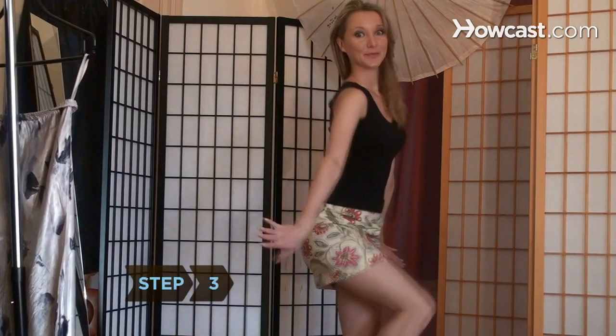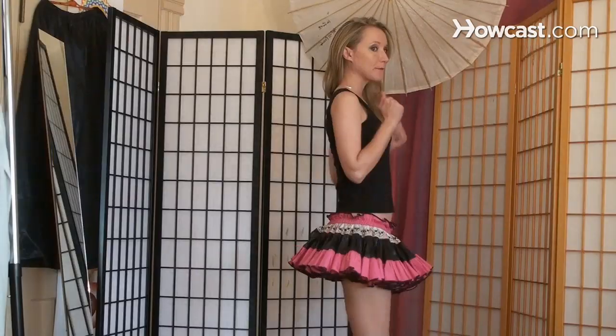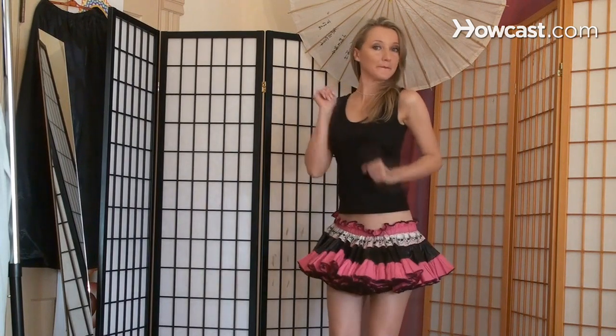Step 3: Make sure your skirt length is appropriate for your age and the occasion. Even if you look great in a micro-mini, it's probably not a good idea to wear one to work or around your grandkids.